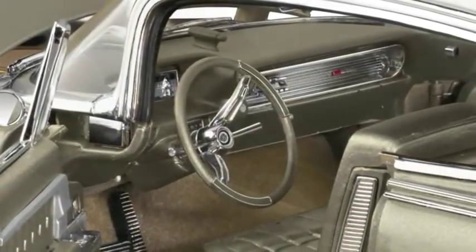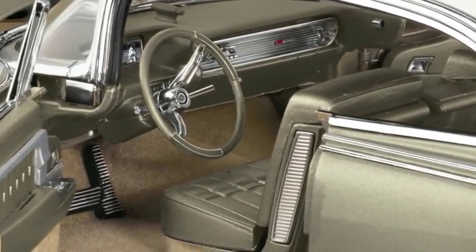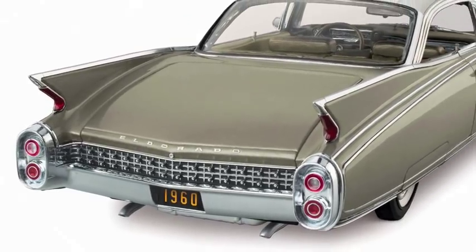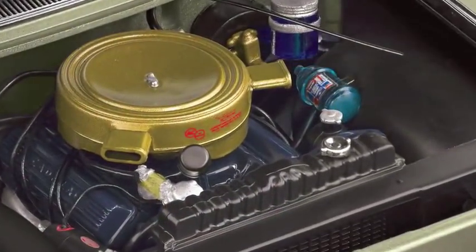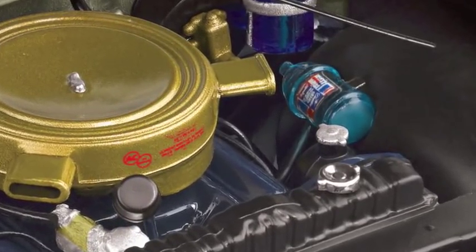A meticulously detailed interior includes readable gauges and a folding rear seat armrest. The intricate front and rear grills are exact replicas of the originals. The triple carbureted 390 cubic inch V8 engine is replicated down to the smallest detail.